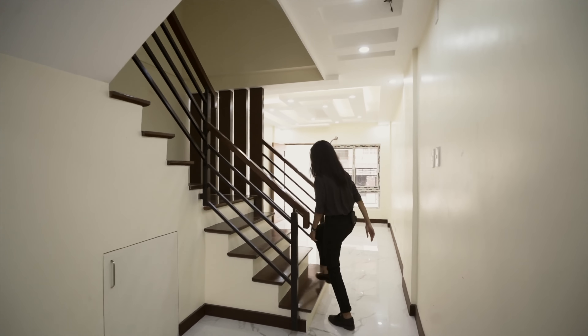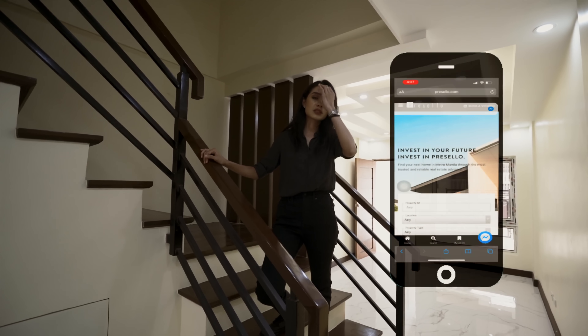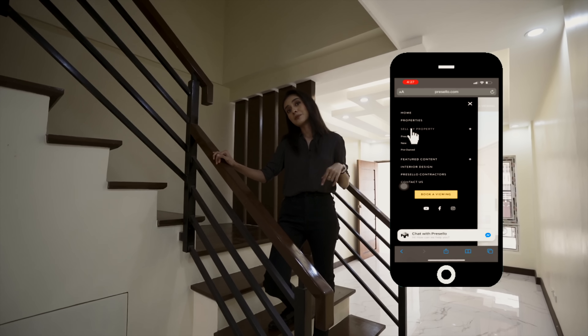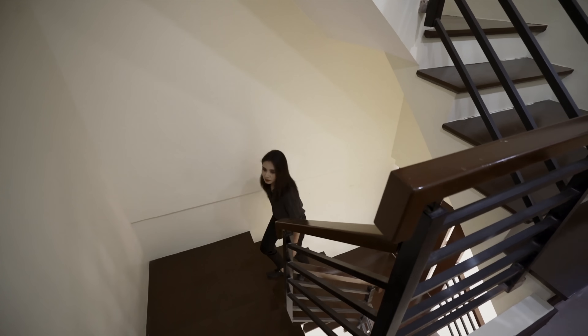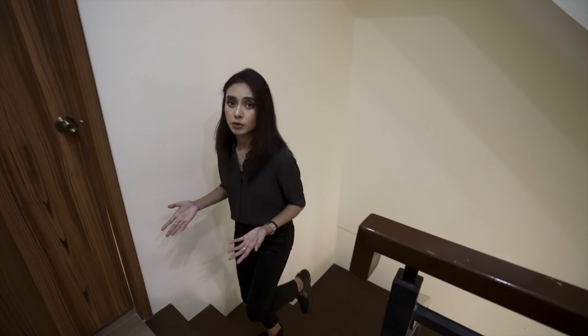Let's head up the main stairs. If you need help selling your property, or someone you know needs to sell their property, let us help you out — go to our website and click on the tab 'sell my property.' On the second floor and the third floor you have your private rooms or bedrooms. In total you have three stories.